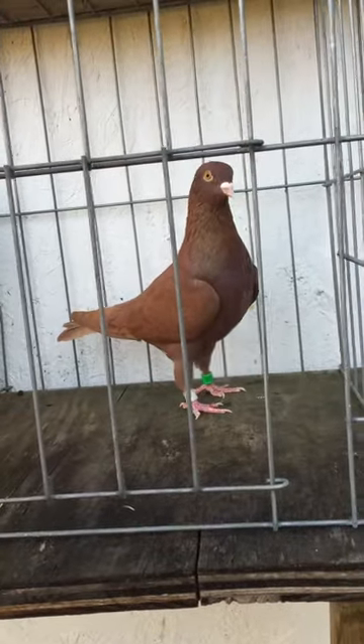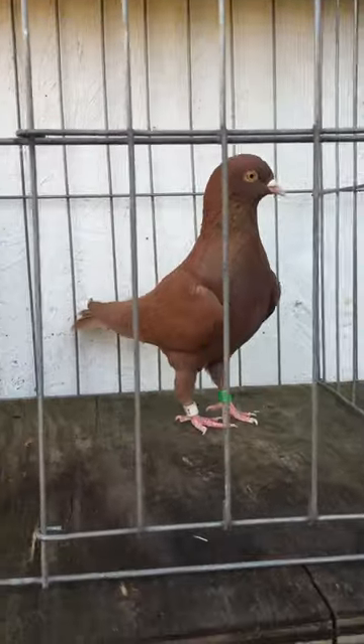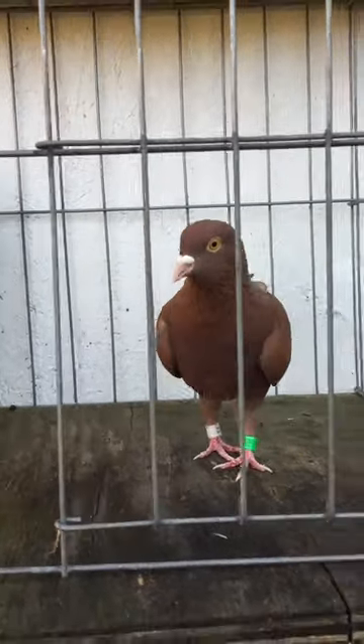I do have another black self that's out of a different pair, but this red right here — this guy's the one. He's the one to replace the old king cock for sure.